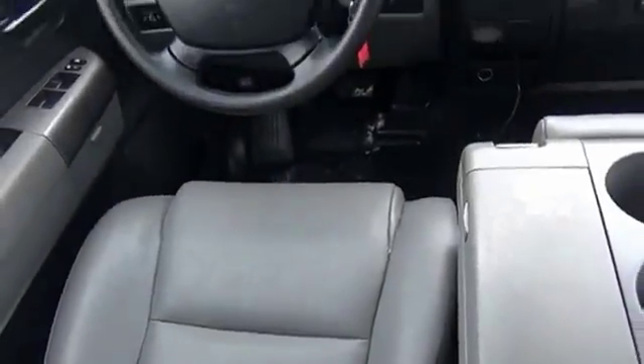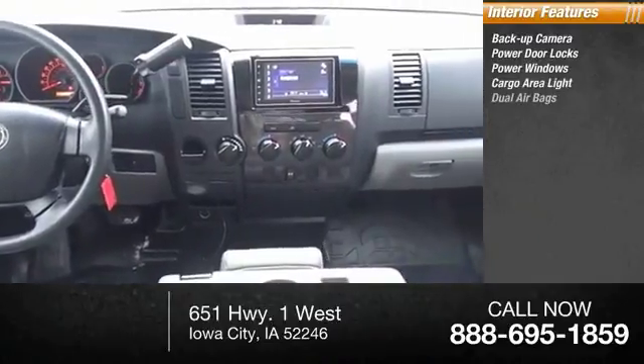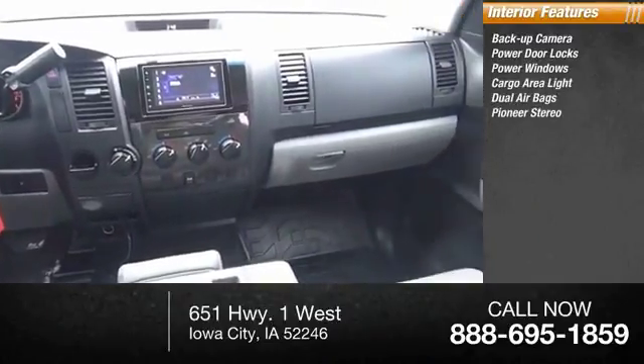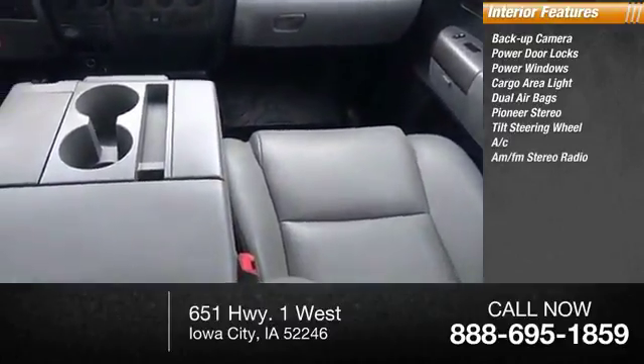Inside you'll find backup camera, power door locks, power windows, cargo area light, dual airbags, Pioneer stereo, tilt steering wheel, air conditioning, AM/FM stereo radio.